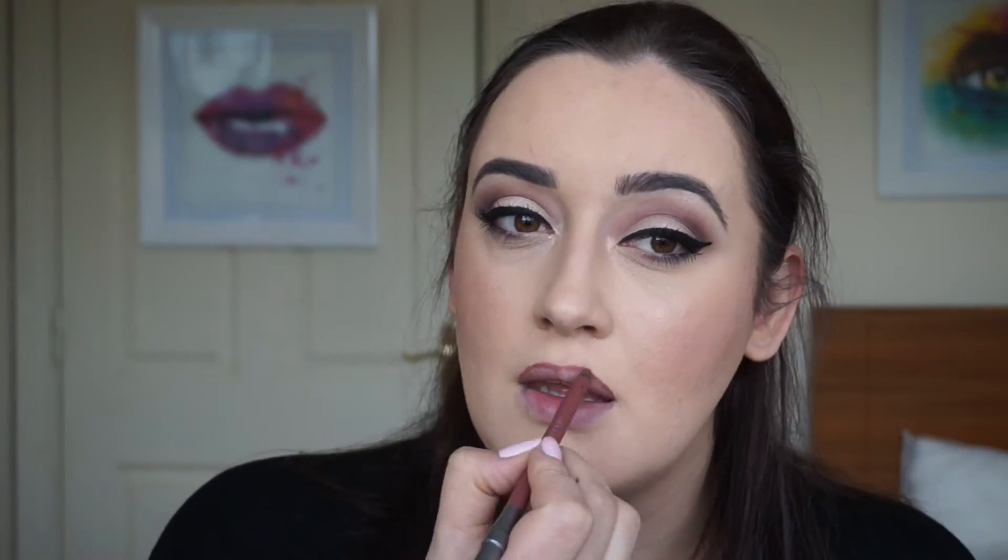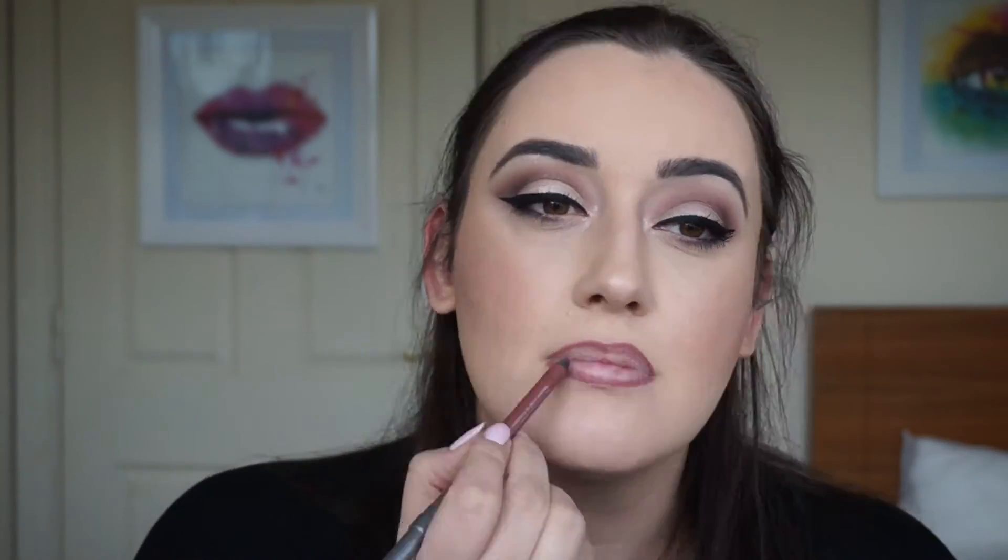For the lips I'm going to use my Urban Decay Lyre lip pencil. Then I'm going to try a sample of the Gwen Stefani Ex-Girlfriend lipstick because I'm looking for a nude lipstick and I want to see what it looks like and how it lasts, so maybe I can get it.